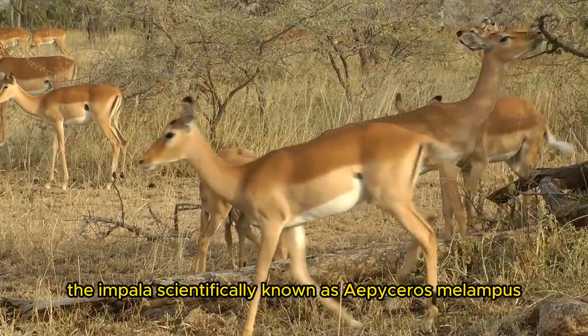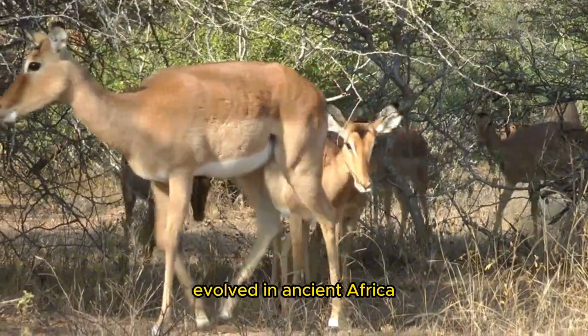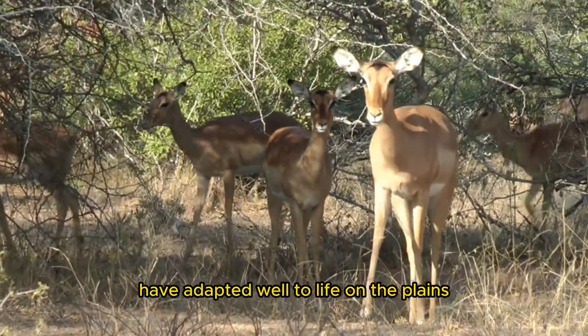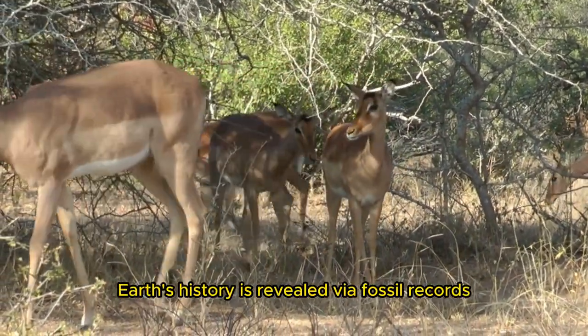The Impala, scientifically known as Aepyceros melampus, evolved in ancient Africa. These beautiful bovid antelope have adapted well to life on the plains. Impala ancestors' journey through Earth's history is revealed via fossil records.